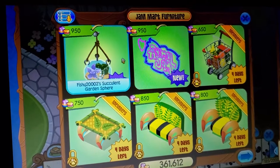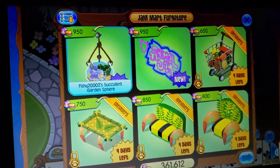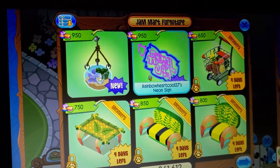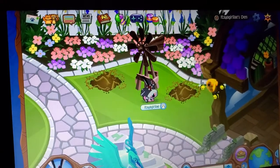Also, Fishy2000002's succulent garden sphere and Rainbow Heart Cool 27's neon sign are staying in shop. They are a part of the new den item contest.